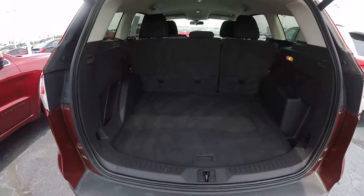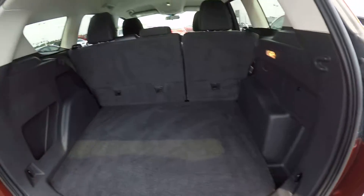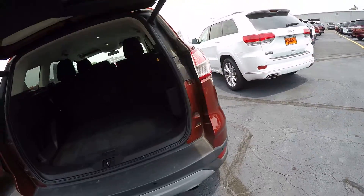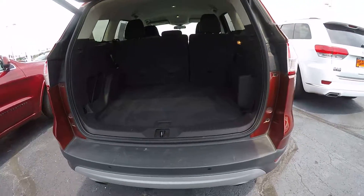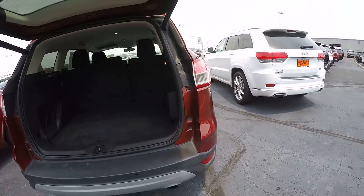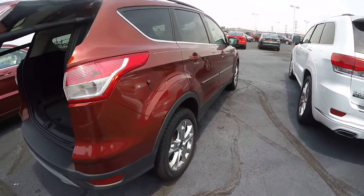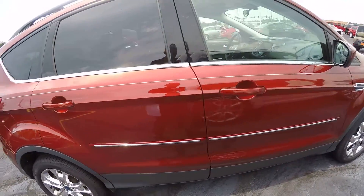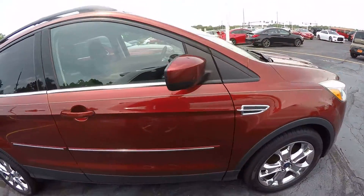Shows you the space here — plenty of space back here for storage if you plan on taking some trips or things of that nature. Overall, it's a very clean unit. It doesn't appear to have any cosmetic damage on the outside.